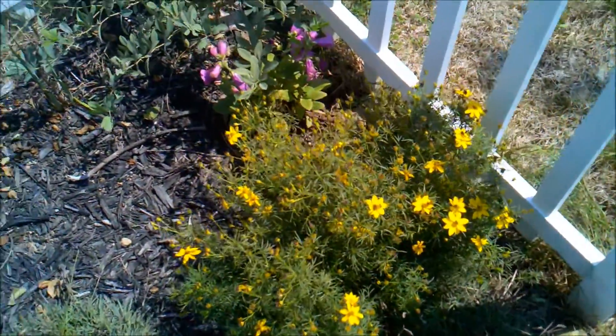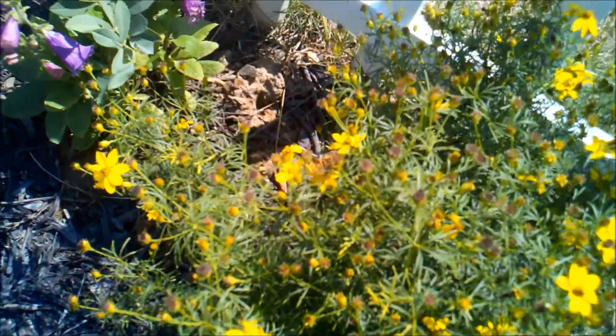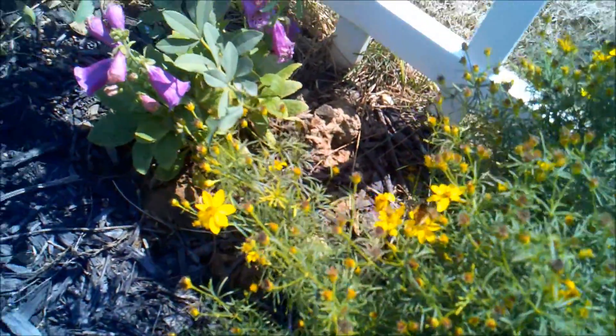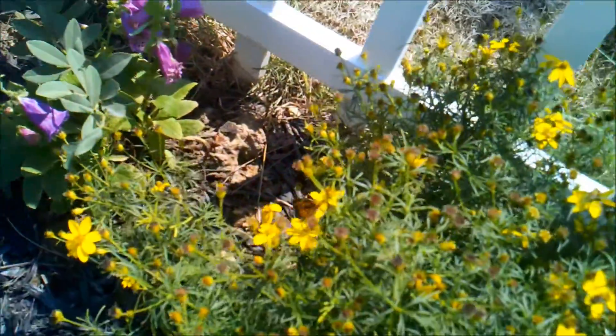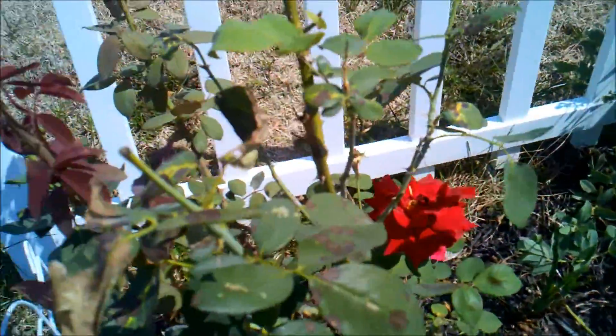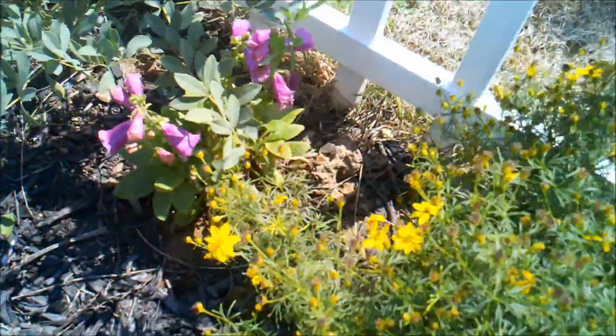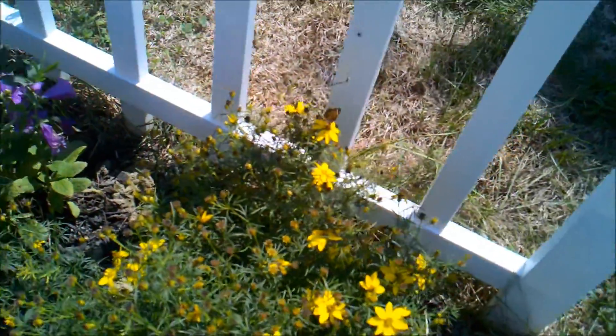Hey everybody, outside to see some of my flowers. Got me a couple of butterflies down there. I think those are called the foxgloves coming back from the drought. Got one of my red roses right here. Getting a little bit of action back out here.